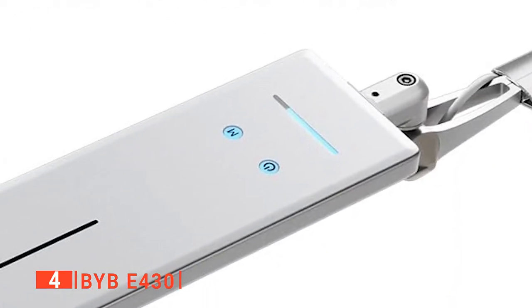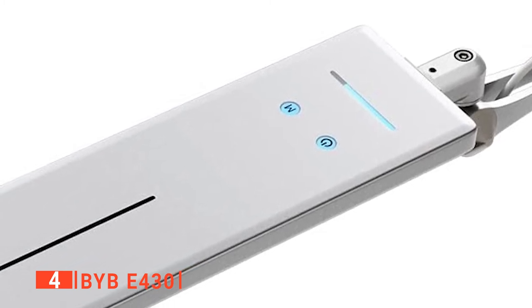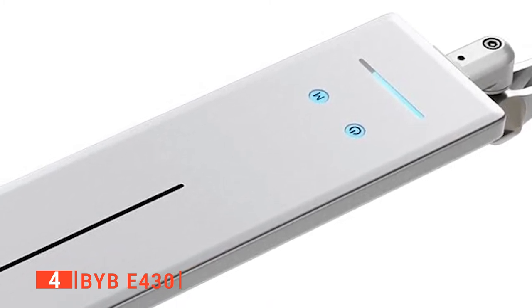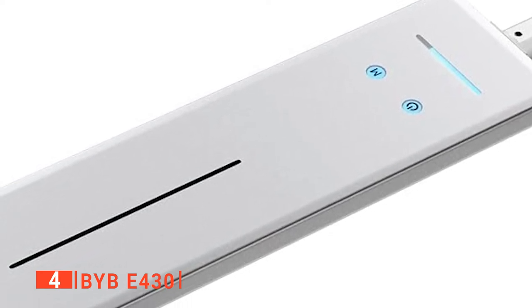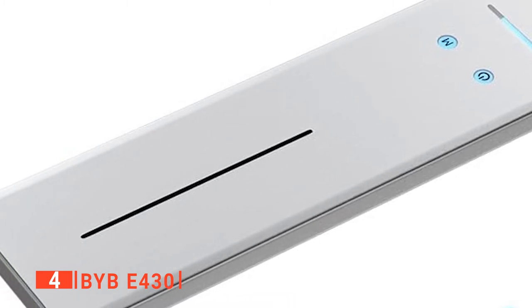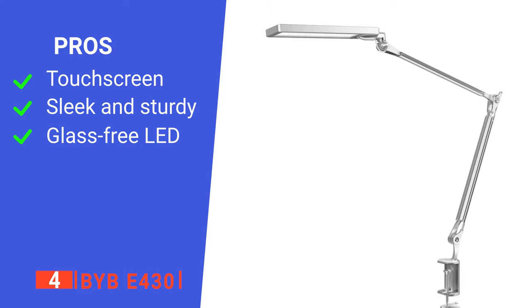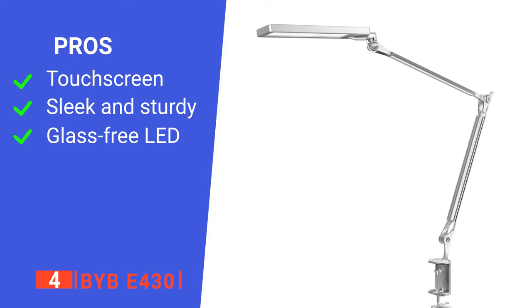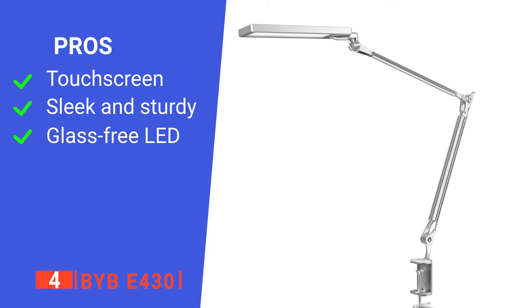The 144 power-saving LEDs have a 50,000-hour lifespan, which means you can use this lamp for up to 20 years while consuming less energy. Installation is tool-less and easy — with the clamp feature, you can fix and uninstall without leaving a dent or marks on any surface. Its pros are: it has a touch screen for easy setting control, it has a sleek but sturdy design, and the LED is glare-free and does not flicker.